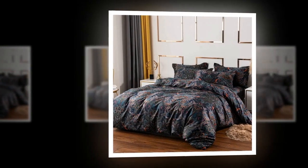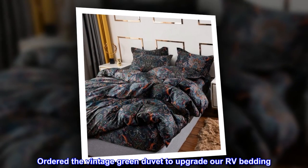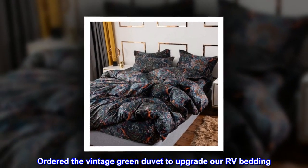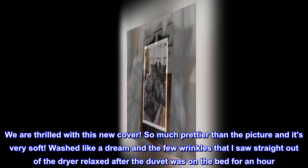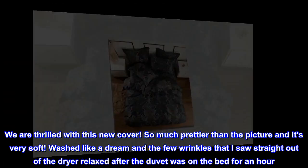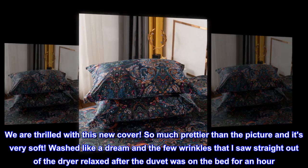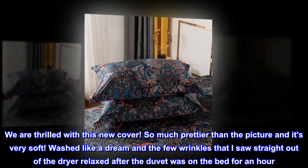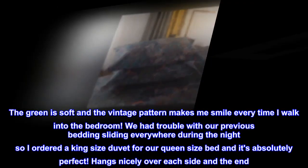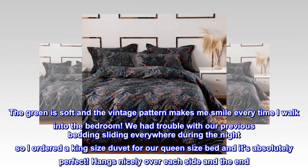Top review from the United States — gorgeous duvet. We ordered the vintage green duvet to upgrade our RV bedding and are thrilled with this new cover. So much prettier than the picture, it's very soft, washed like a dream, and the few wrinkles straight out of the dryer relaxed after the duvet was on the bed for an hour. The green is soft and the vintage pattern makes me smile every time I walk into the bedroom.